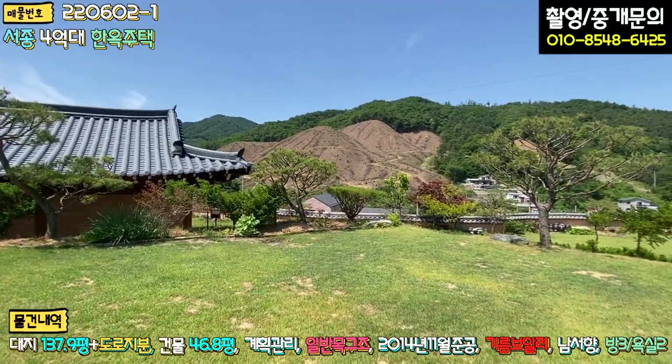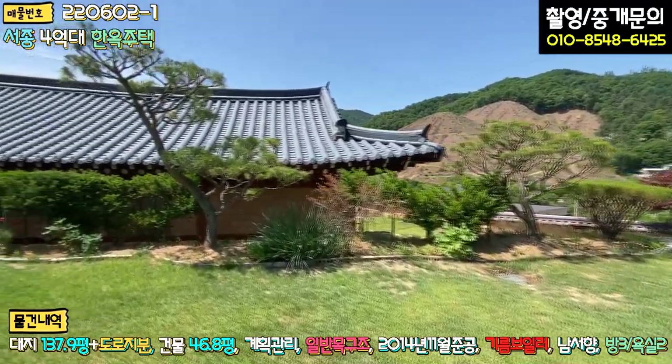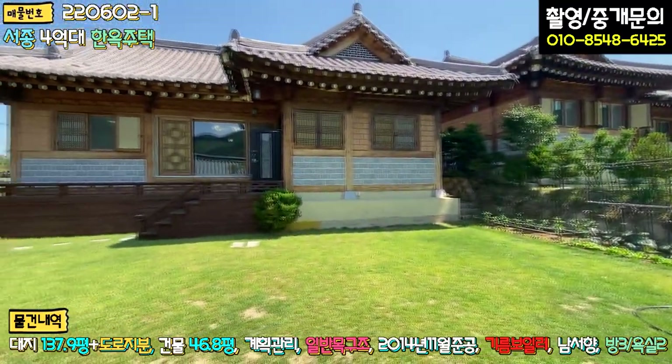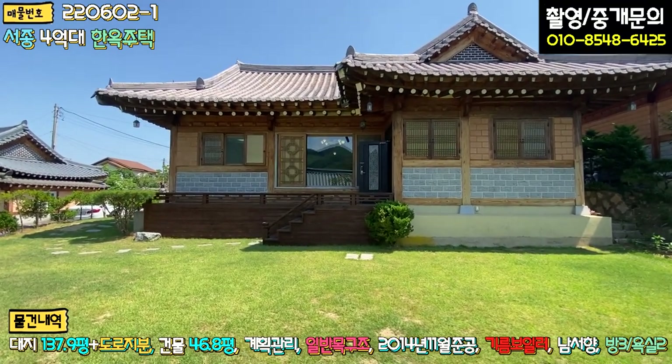향도 워낙 좋기 때문에 하루 종일 해가 잘 들 것 같아요. 이런 부분이 연세 있으신 어르신이나 부모님을 모셔야 되는 분들한테는 너무나 좋을 것 같아요. 정말로 강추 드리는 매물입니다.